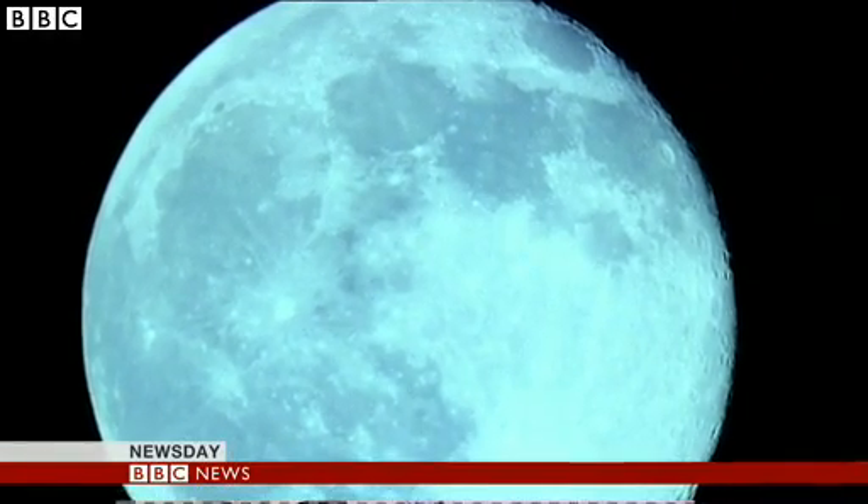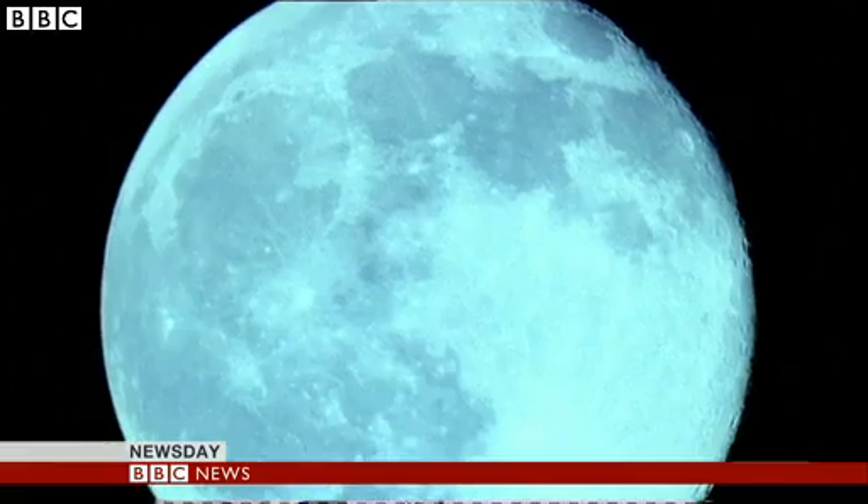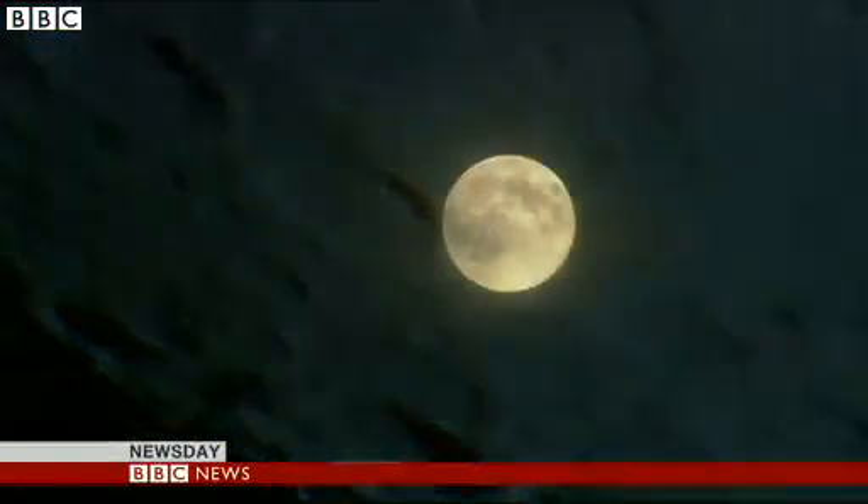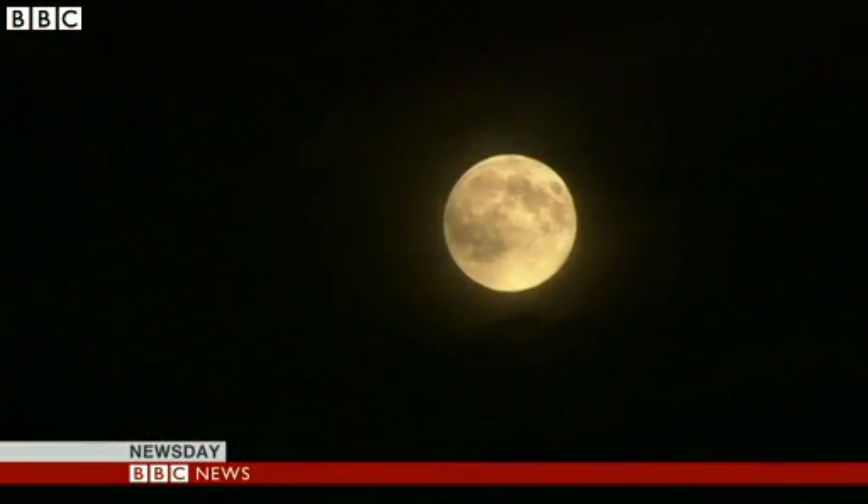The discovery backs the view that our Moon was formed as a result of a collision with another planet. But it raises another question: why is there so little evidence of Theia on the lunar surface now? Palab Ghosh, BBC News.